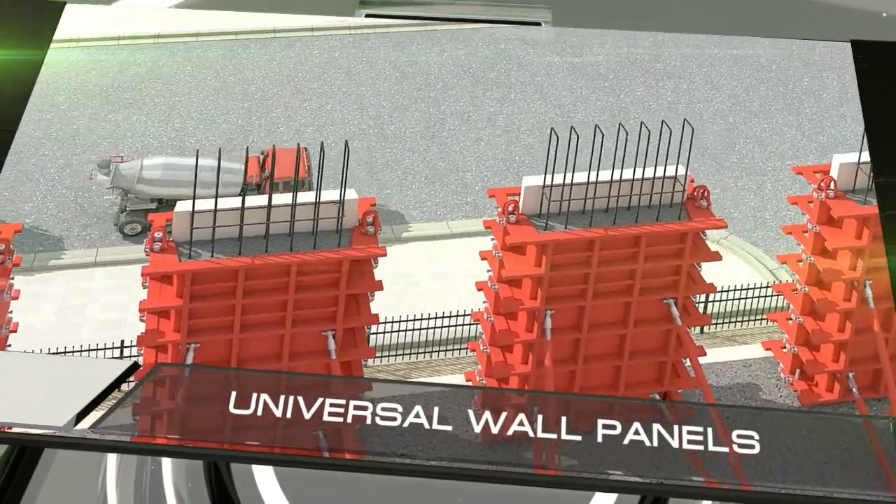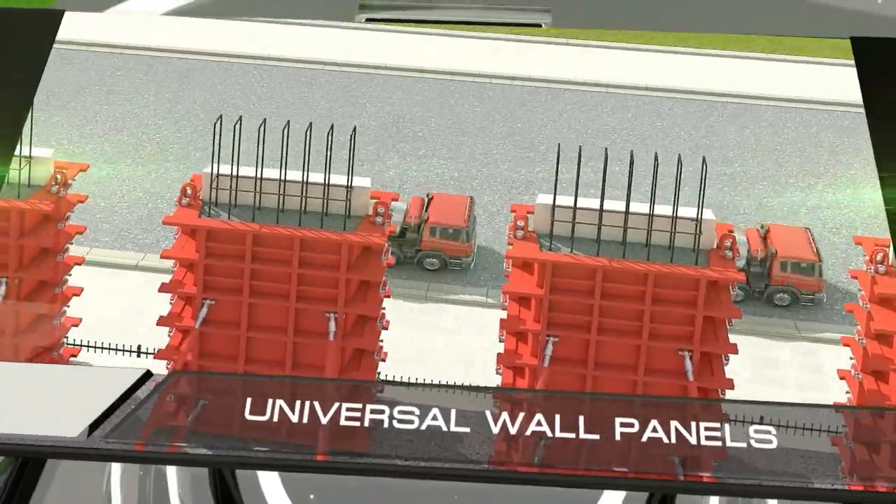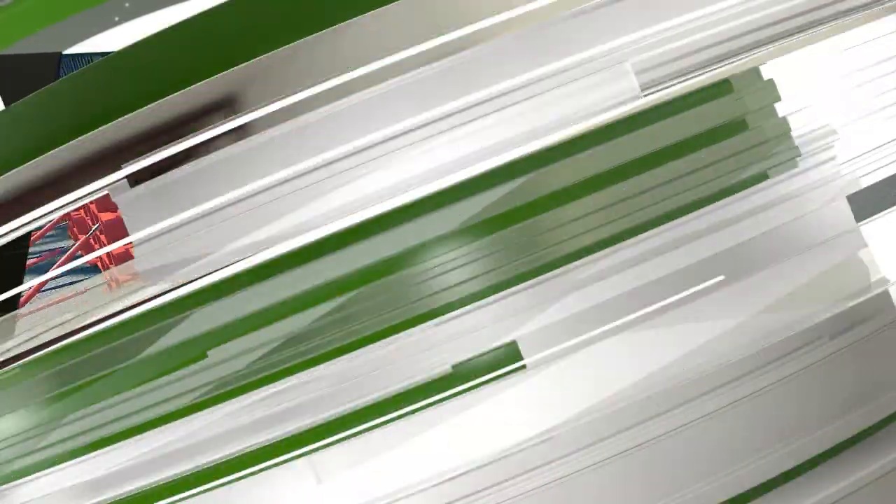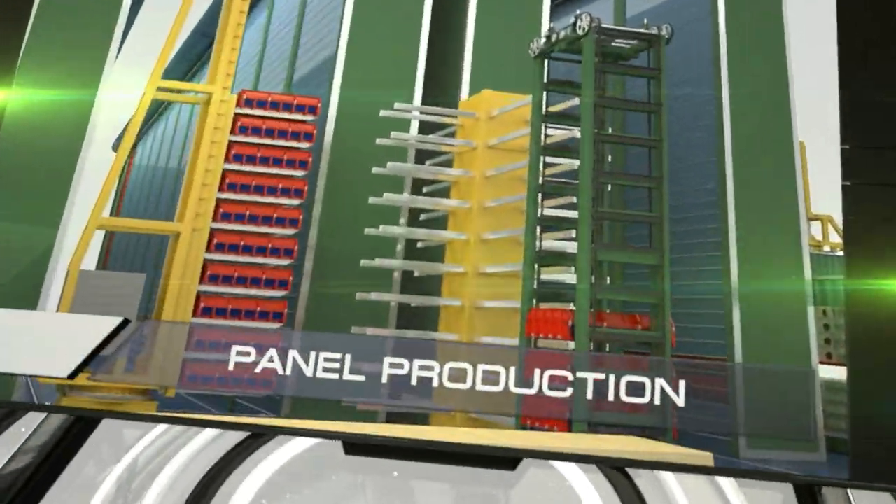This is accomplished thanks to the construction's monolithic nature, its light fencing walls, and the large number of columns along the perimeter of the building.